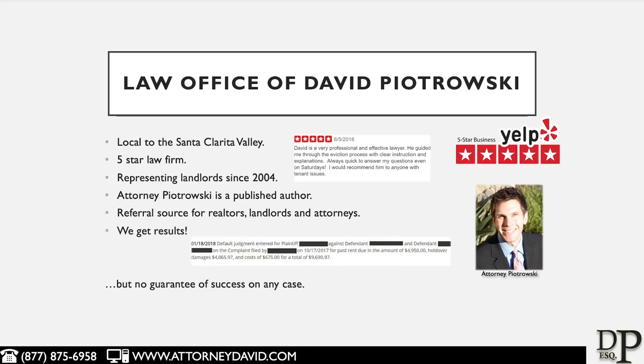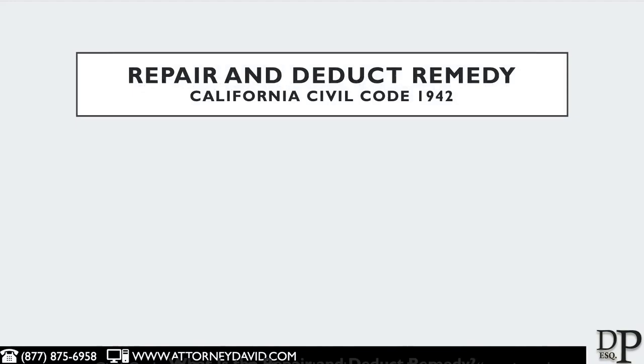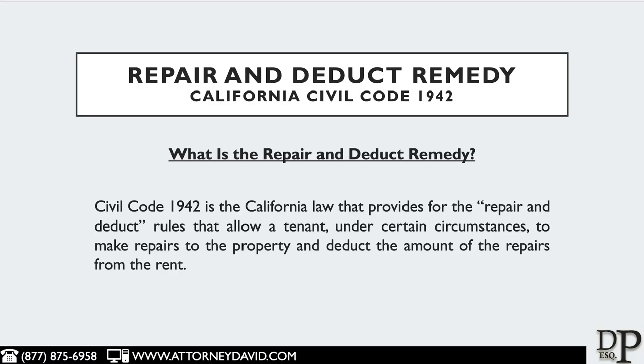The Repair and Deduct Remedy is the California law that provides for tenants, under certain circumstances, to make repairs to a rental property and deduct the amount of the repairs from the rent.